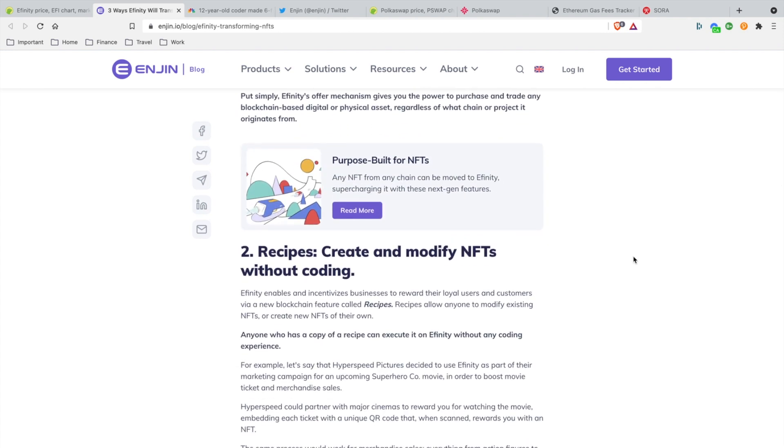Feature two: create and modify NFTs without coding experience. You don't need to know how to code to create or modify NFTs on the Infinity blockchain. This makes it user-friendly and accessible for everybody to join.